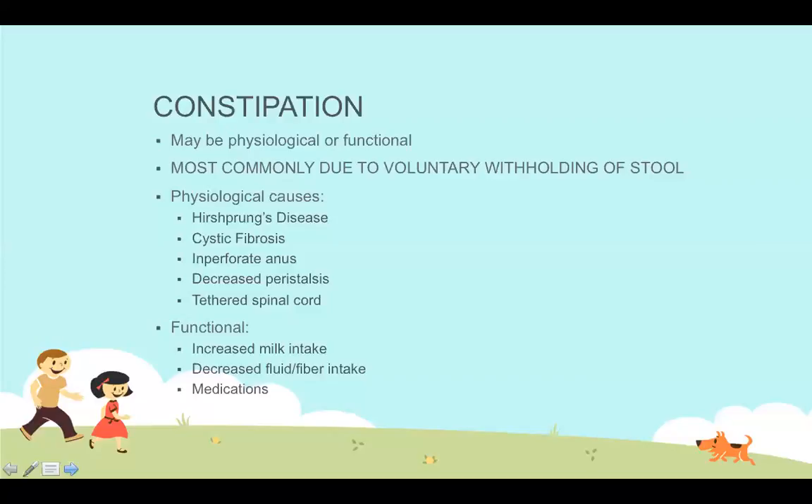In addition to voluntary stool holding, functional contributors to constipation include excessive milk intake — after age one, only two to three small cups per day are recommended. Dehydration from running and sweating without adequate water intake also contributes, as does insufficient dietary fiber. Children eating macaroni and cheese, hot dogs, and chicken nuggets without fruits and vegetables are set up for constipation. Medications can cause constipation too — iron in multivitamins is a particularly notable example.